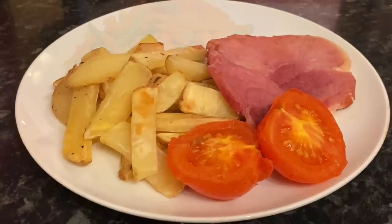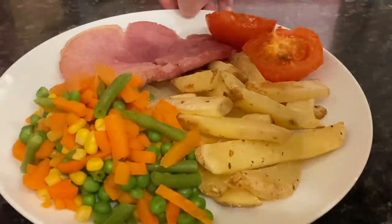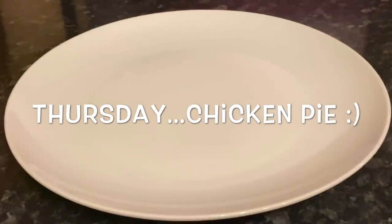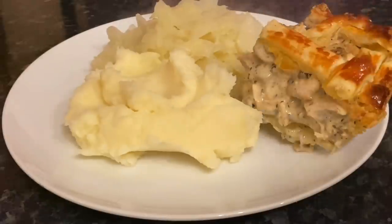Moving on to Wednesday, we had gammon steak — there's the gammon steak, with chips, a grilled tomato and a vegetable medley at the back. If I'm being honest, this was actually quite dry. I thought I had pineapple in the cupboard but I didn't, so it was a bit dry.